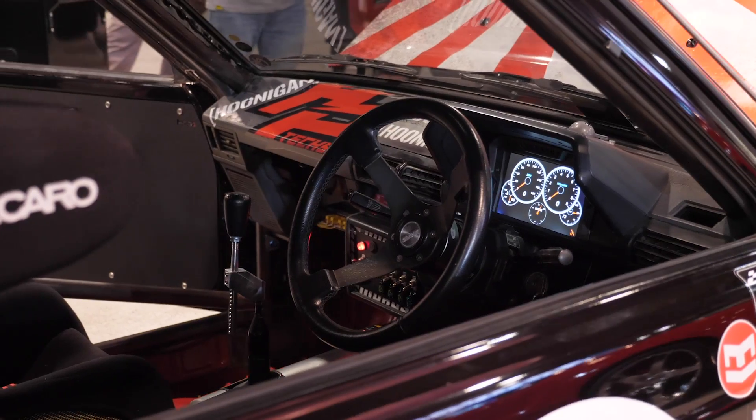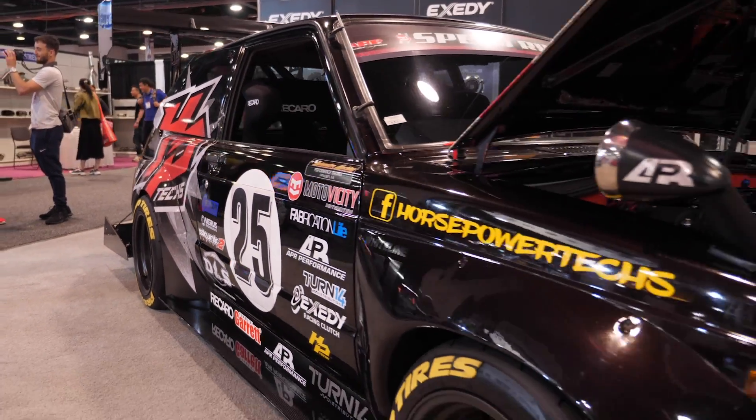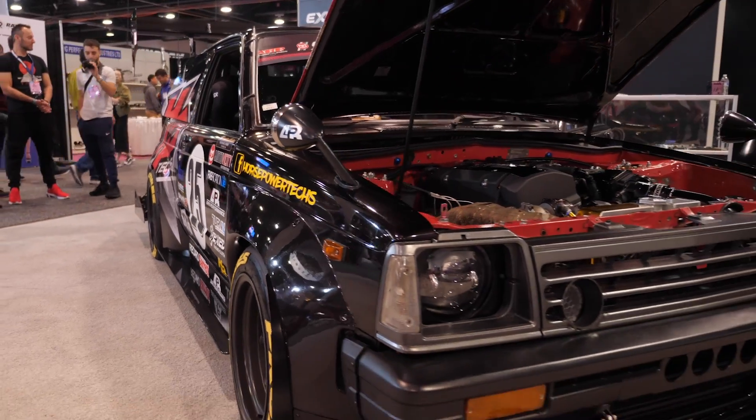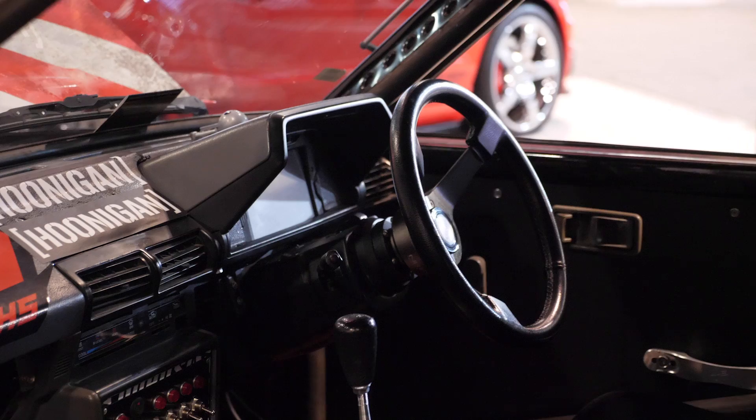Well honestly, just being a little bit different than anybody else — I've loved this car since I was a young kid. Always loved the Toyota Starlet, any Toyotas, and always wanted to have a right hand drive, so finally I got one.